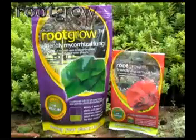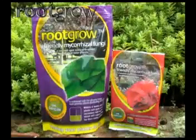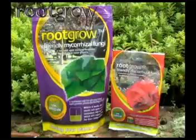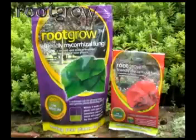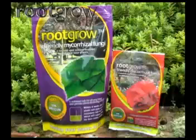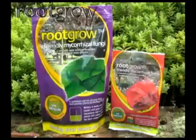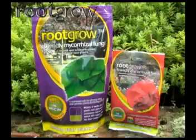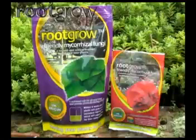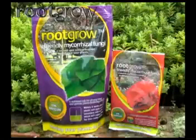Root Grow mycorrhizal fungi is not a fertilizer that runs out over time. It is quite simply an extra root system, one that is better able to find and unlock nutrients in the plant's own roots. It is completely natural, environmentally friendly, and is the only product that with a single application will support your plant for its entire lifetime.